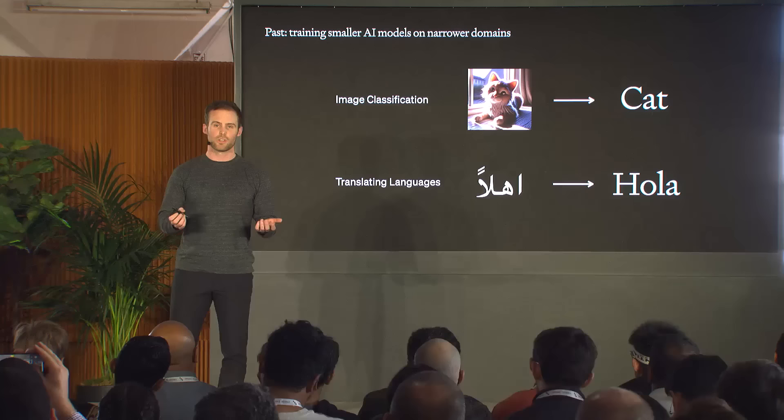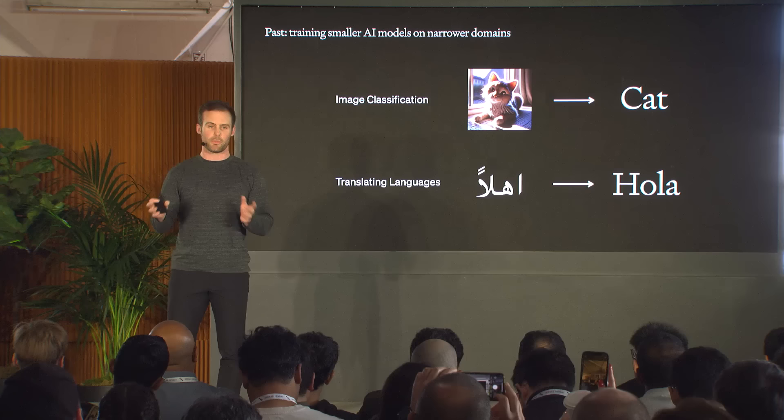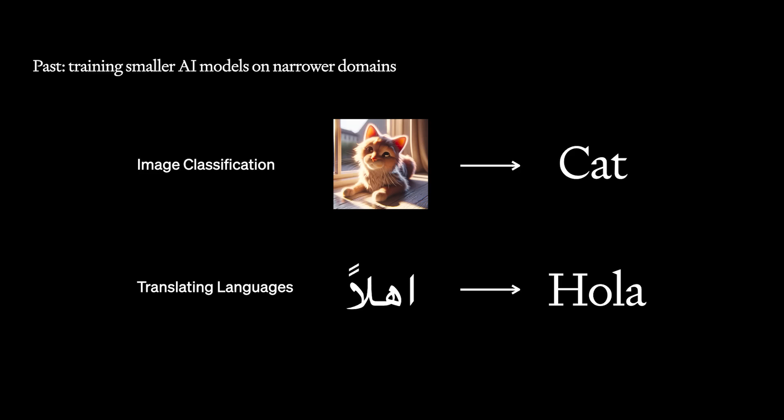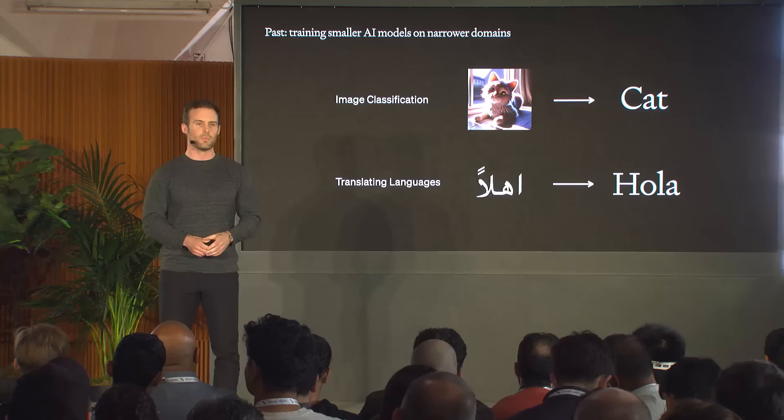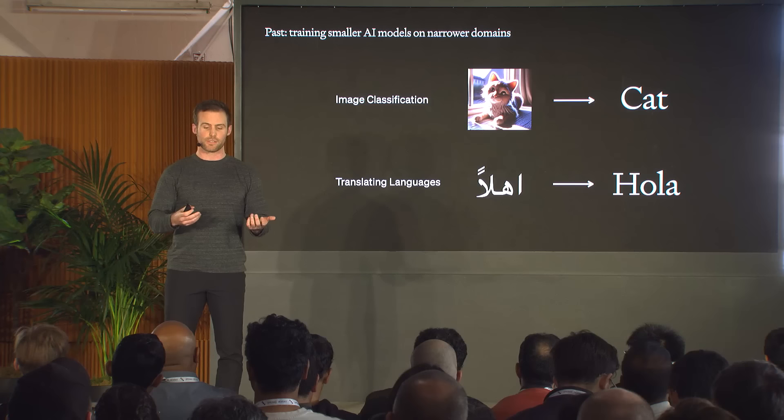Before OpenAI I was a researcher working on a wide variety of topics spanning from computer vision to machine translation. Back then the trend was much more towards training smaller, more specialized models for individual domains. On the slide you can see two examples: image classification, where you'd train one model with only one goal — to take in an image and classify it — and machine translation, training a model to take in a sentence in one language and output it in another.